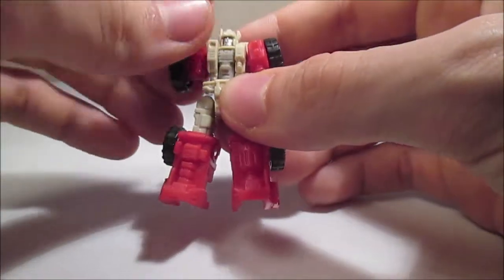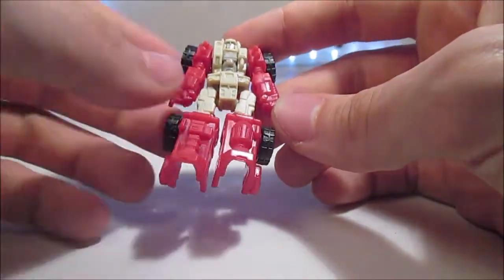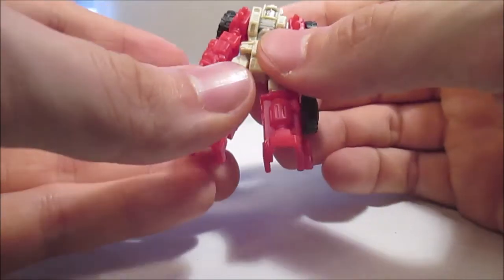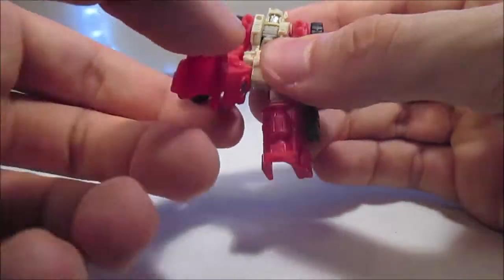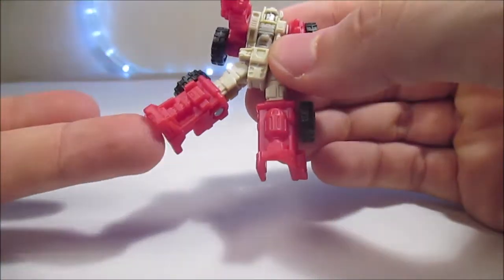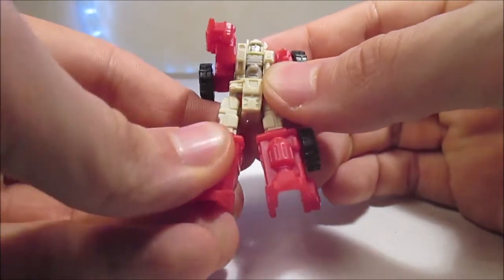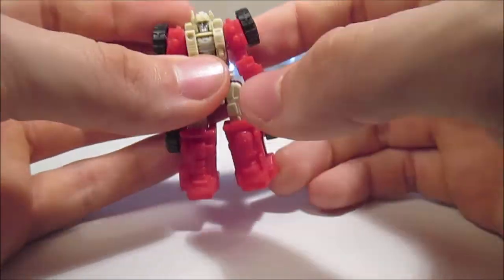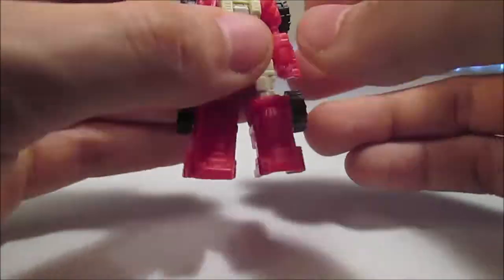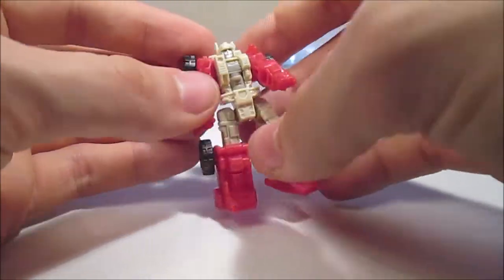Niveau articulation, on a ball joint au niveau des épaules — il peut tourner entièrement et ramener les bras à l'extérieur. Ball joint au niveau des jambes aussi, vers l'avant, vers l'arrière. On peut plier le genou à plus de 90 degrés, ce qui est assez sympathique. La tête ne tourne pas, c'est sur la même pièce que le corps.